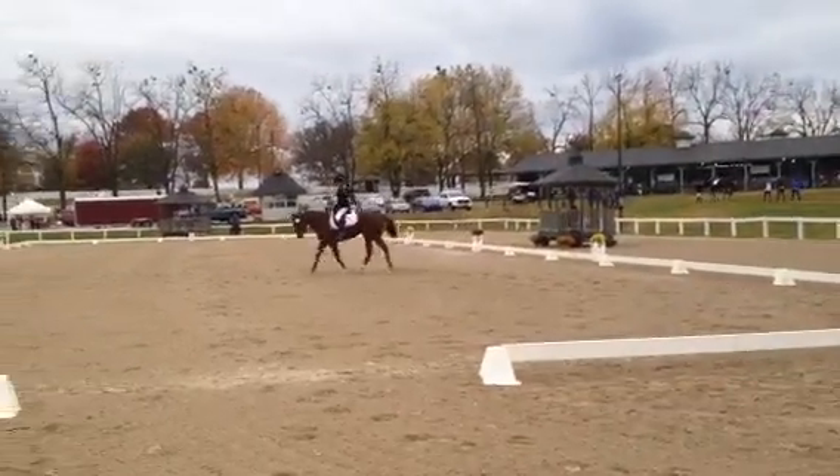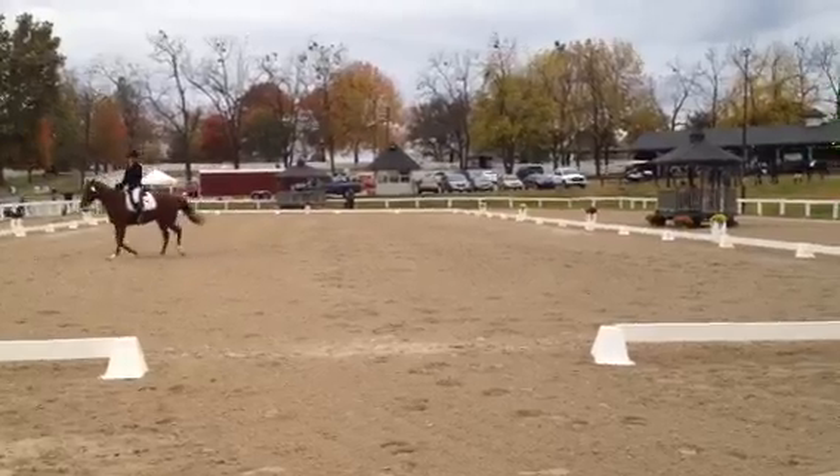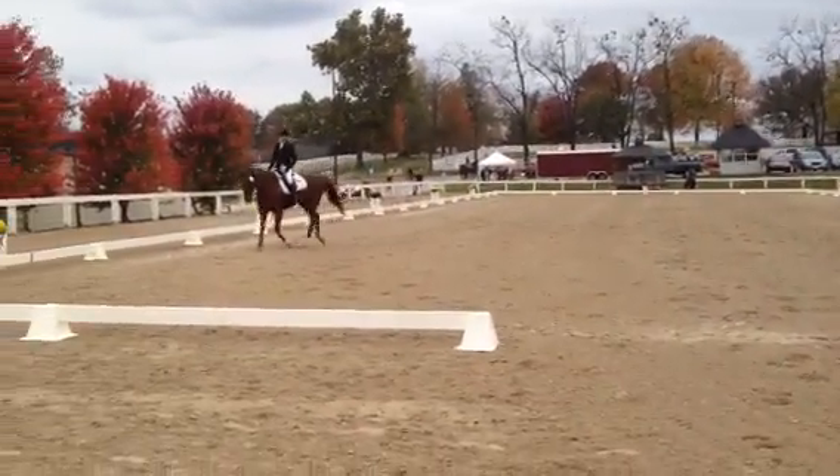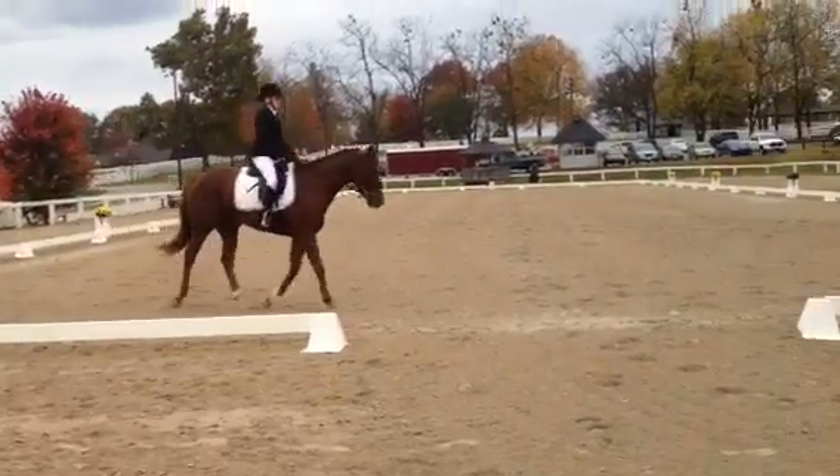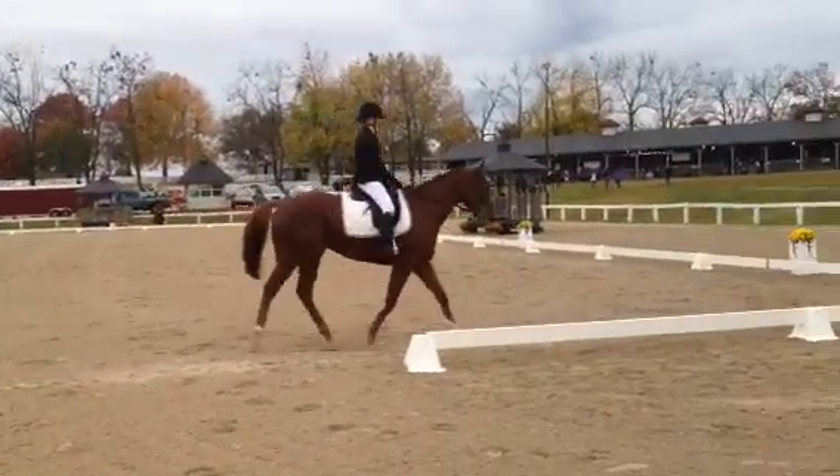Oh, this is her stretchy trot. It's okay. Shorten your reins up. Shorter. Short reins.